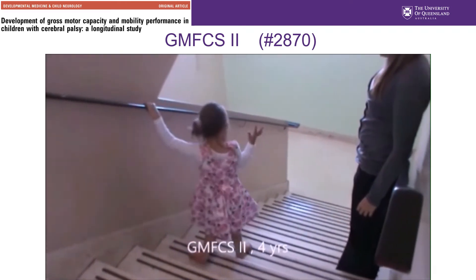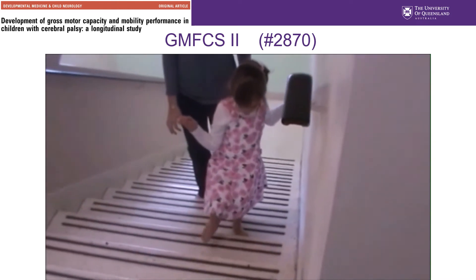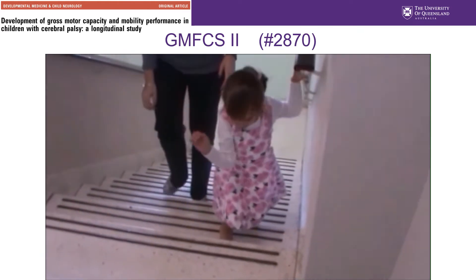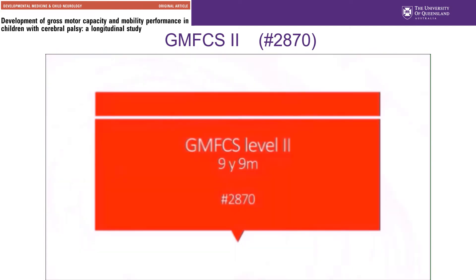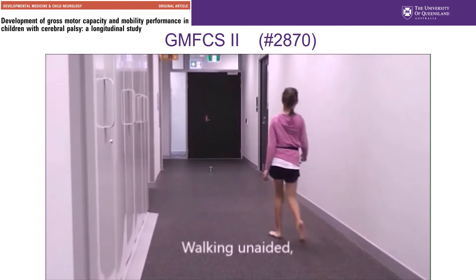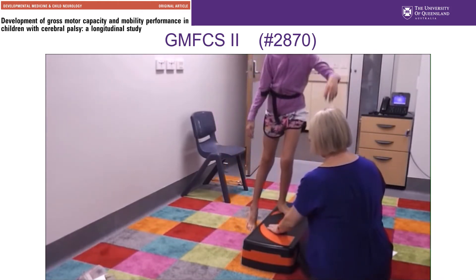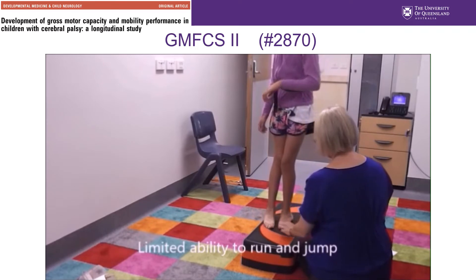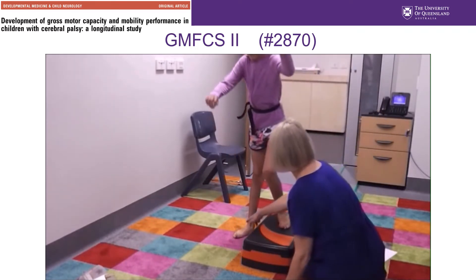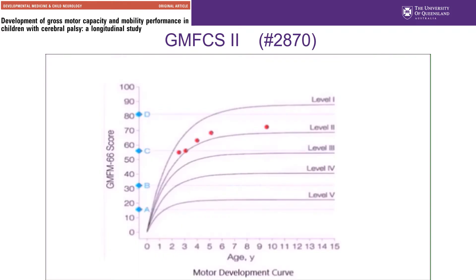Here she is again at four years of age, showing her ability to go up and down stairs using her handrail, and she's able to walk indoors without having to use a mobility device. At nine years of age she walks in most settings but does have difficulty walking long distances or on uneven terrain. She has difficulty with running and is unable to jump, and the limitations in these gross motor skills necessitate adaptations to enable her to participate in physical activities and sport.